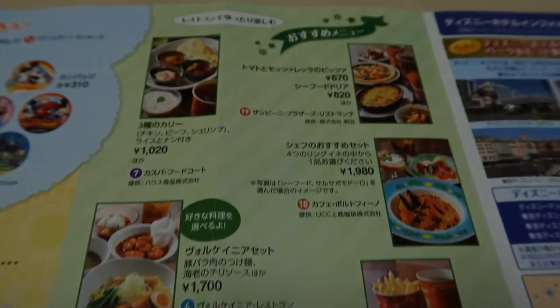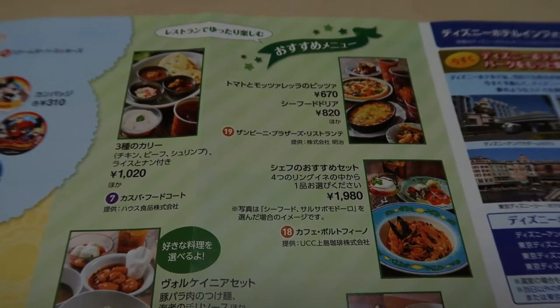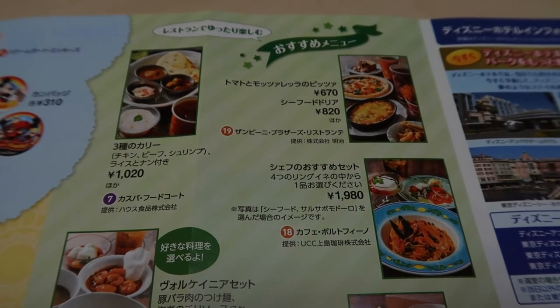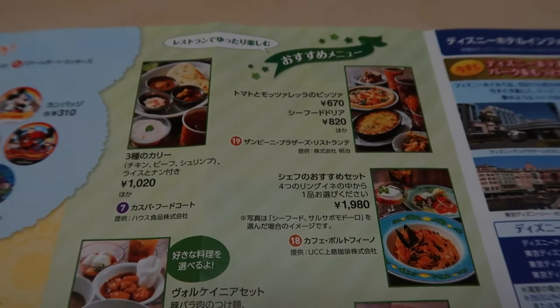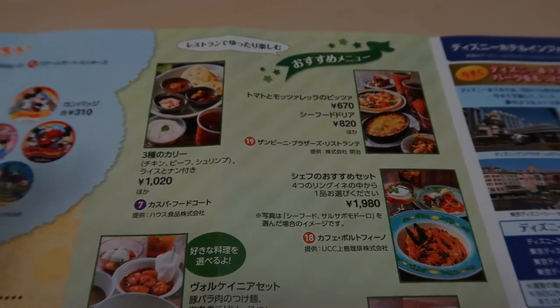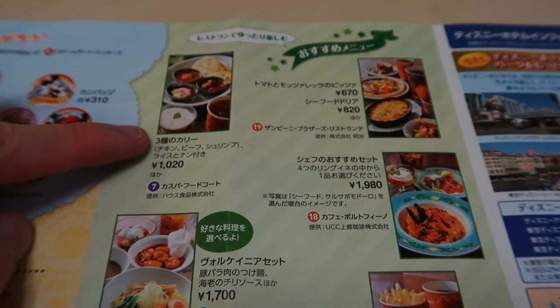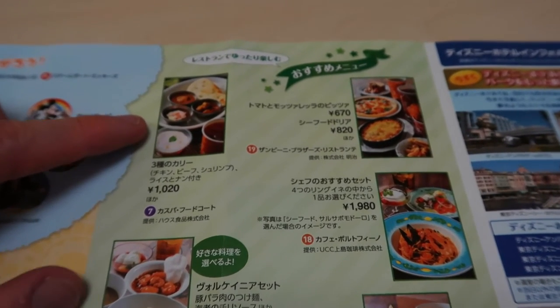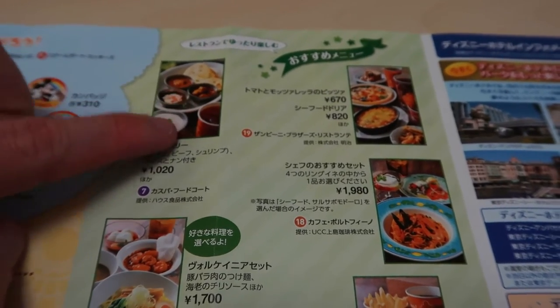Up here we have a bunch of food. A lot of this is food that is normally on the menu — just because we're in between events, they don't do a lot of special food sets in between. Up here this is just explaining the three types of curry at the Casbah Food Court in Arabian Coast: chicken, beef, and shrimp.